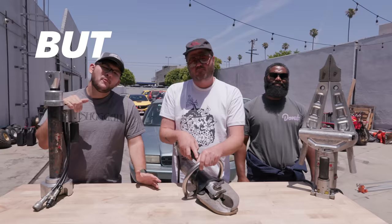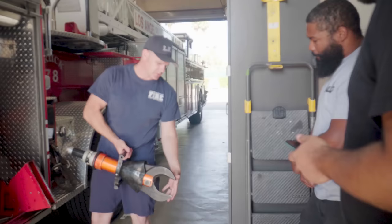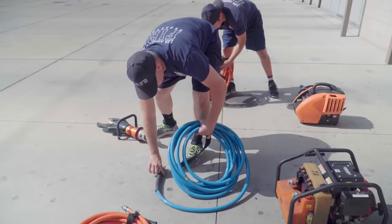But what really makes these the number one tool for saving lives? Today we're going to compare the Jaws of Life to other methods of cutting into a car and figure out why firefighters rely on this heavy, specialized piece of equipment. Welcome to Donut.